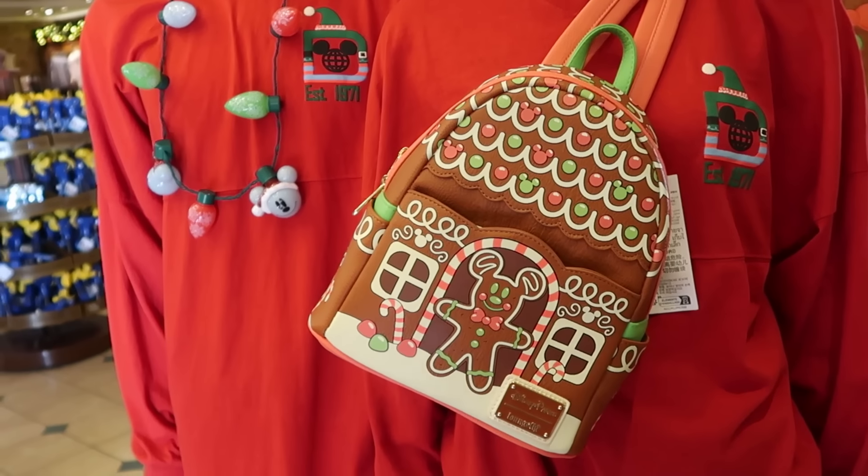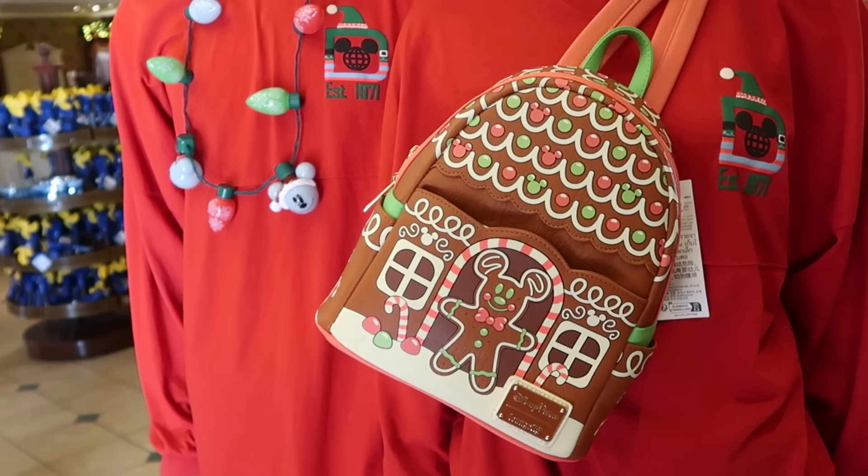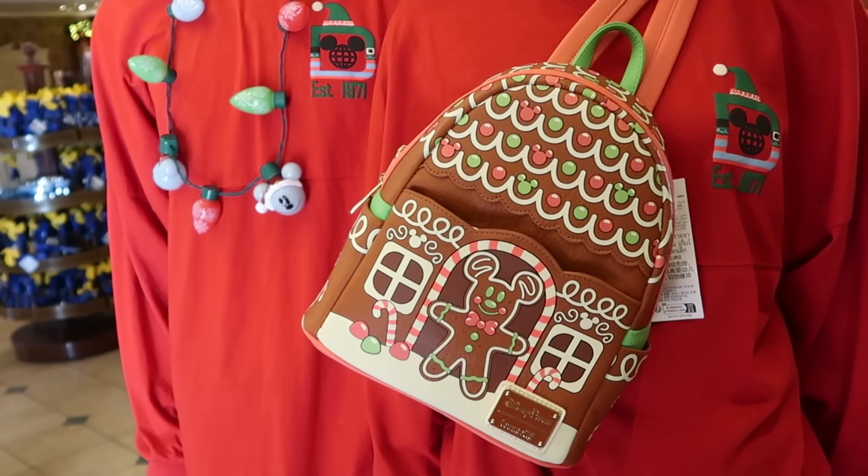As soon as you enter the Emporium on Main Street USA, there's a brand new Disney Parks Loungefly with a little gingerbread house and Mickey beadwork — this one is incredible, $88. The simulated leather is very nice quality. They also have the matching plushie in the shape of Mickey Mouse — everything is embroidered, very soft material — that one is $45.